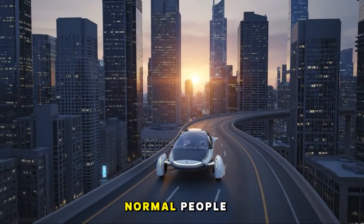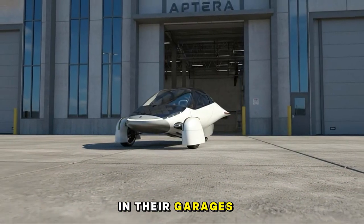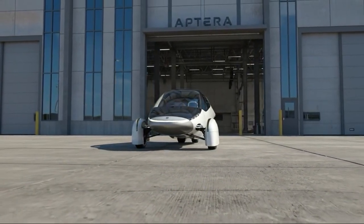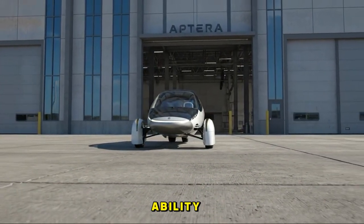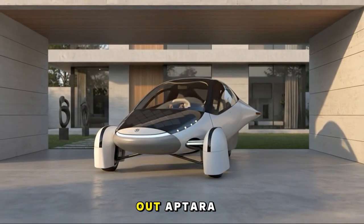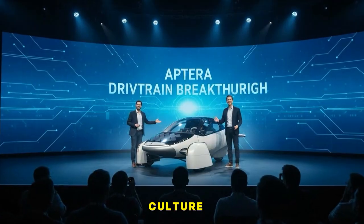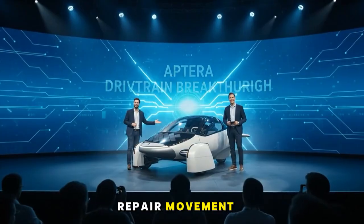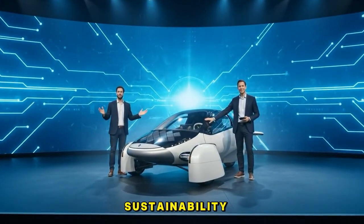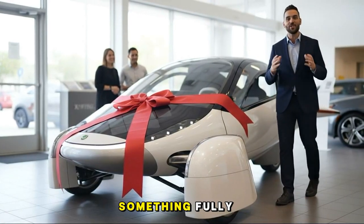Repair culture used to be normal. People fixed TVs, appliances, radios, and cars in their garages. Today, that culture is nearly extinct — not because people lack ability, but because products are intentionally designed to keep the public out. Aptera is one of the first modern companies trying to revive that lost culture. The right to repair movement isn't just about fixing things. It's about fairness, sustainability, independence, and the simple dignity of owning something fully.